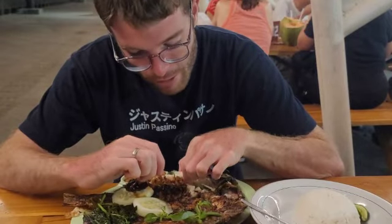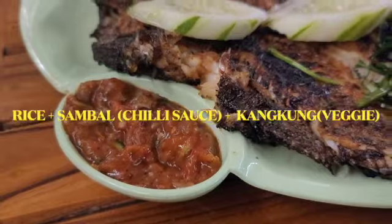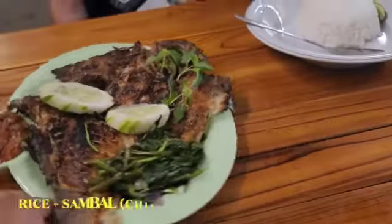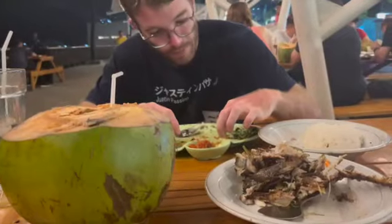When I ordered the fish, I found that it also includes rice, sambal, and veggies. It was so good — I finished the entire plate by myself.